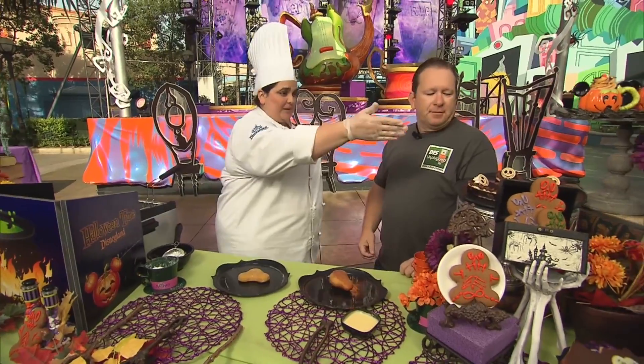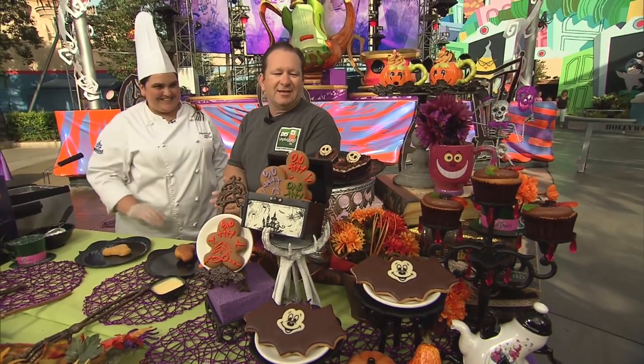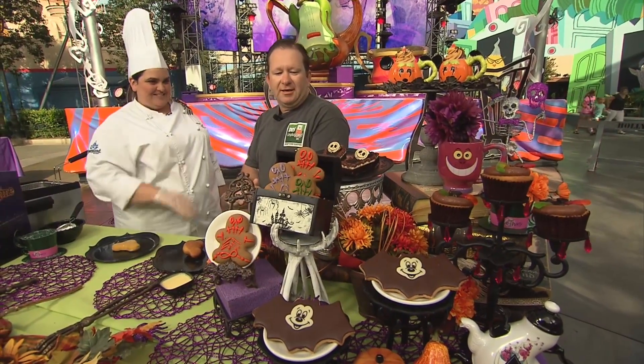Anything new this year? The new one — we always change the look of our cupcakes, so the cupcake look is new this year. Yes, the worms and dirt. And of course you have our bat Mickey. The bat cookie. And what are these — these coffins? Yes, those are Jack's coffin, so you will find those at French Market right beside Haunted Mansion since Jack took over that.